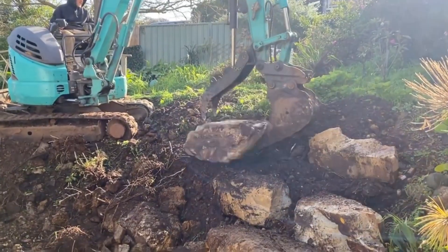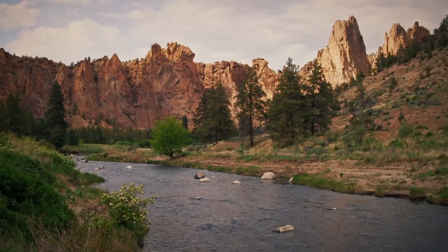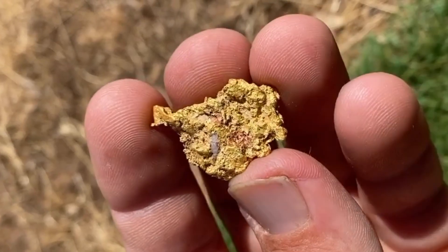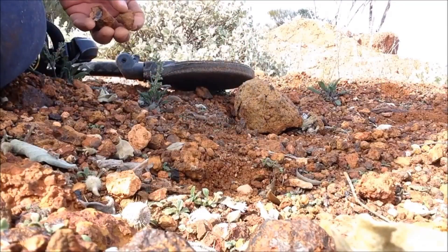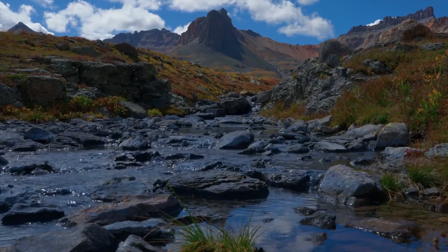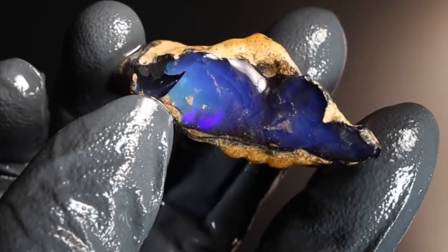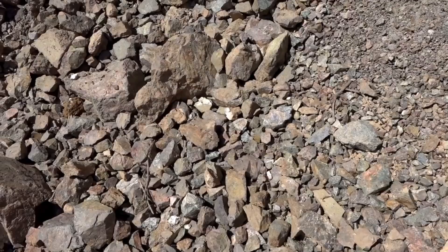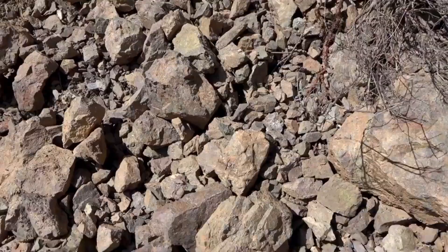Its porosity allows fluids to move freely, carrying dissolved metals until changes in chemistry force precipitation. Roll front deposits, redox boundaries, and cementation zones within sandstone can trap uranium, copper, silver, and gold. Iron-rich cement binds grains together, often forming hard concretions that resist erosion and enter river systems intact. These concretions may contain hidden mineralization sealed inside. Sandstone can also host opal, where silica-rich fluids fill pore spaces, creating precious and common opal varieties prized for both beauty and value. When sandstone fragments appear unusually heavy, unusually cemented, or stained with iron, they deserve attention.